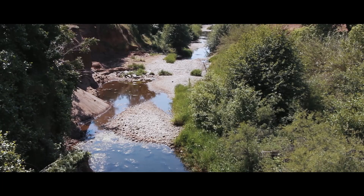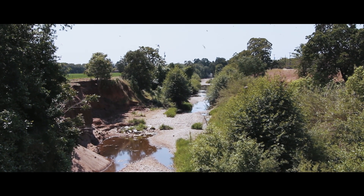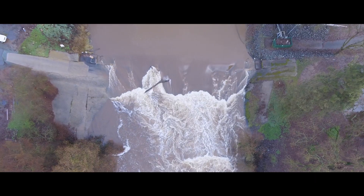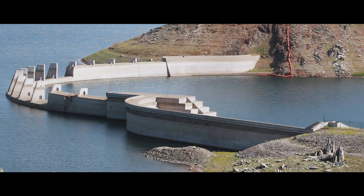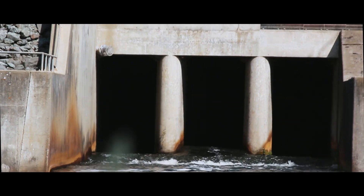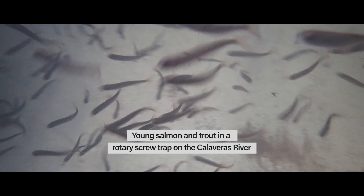Historically, the Calaveras River used to be a really flashy and dynamic river. During dry seasons there were portions of the river that would completely dry up. After rainfall events or significant storms it could swell to high flows and would potentially flood the city of Stockton downstream. What the Army Corps did was they built New Hogan Dam and they do controlled releases in timing with other rivers so that we don't have any flooding in the city of Stockton. With the Calaveras River being such a dynamic system, the dam has helped the fishery by capturing rainwater, storing it, and using it to provide a more consistent year-round flow.